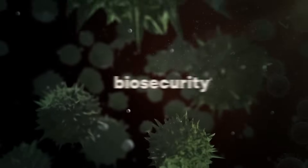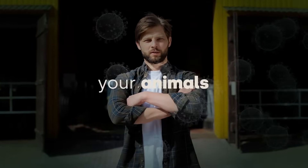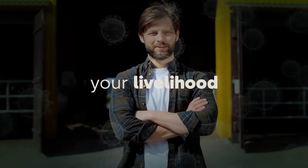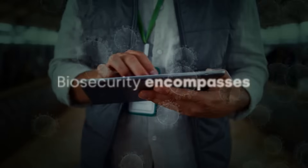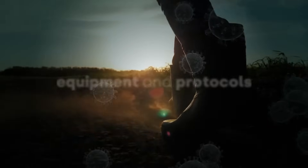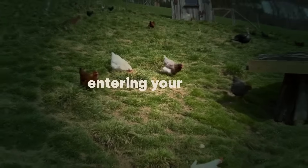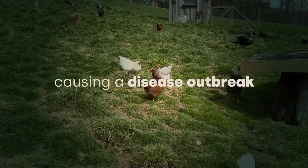What is biosecurity? Biosecurity is the act of protecting yourself, your animals and therefore your livelihood from infectious diseases. Biosecurity encompasses a range of physical structures, equipment and protocols that are designed to reduce the risk of harmful pathogens entering your farm and causing a disease outbreak.